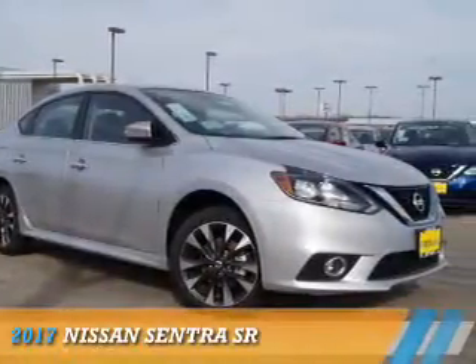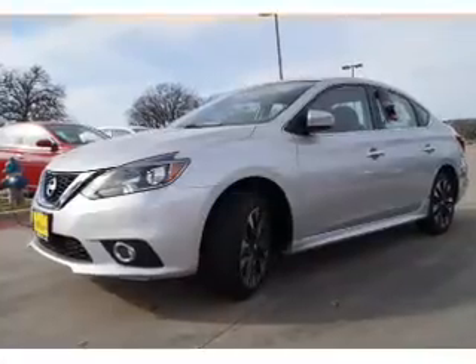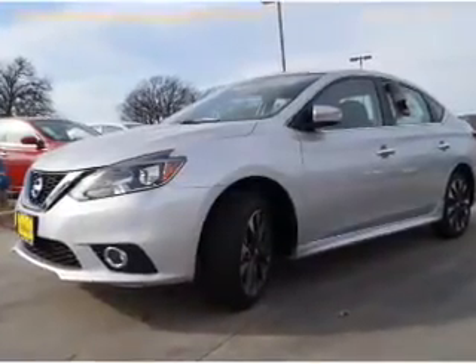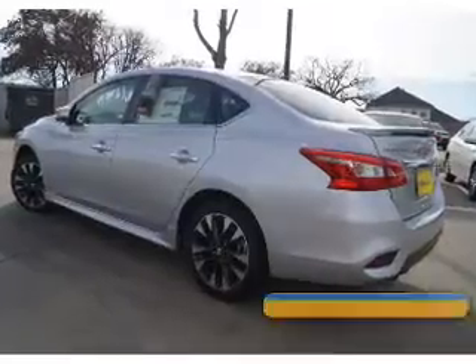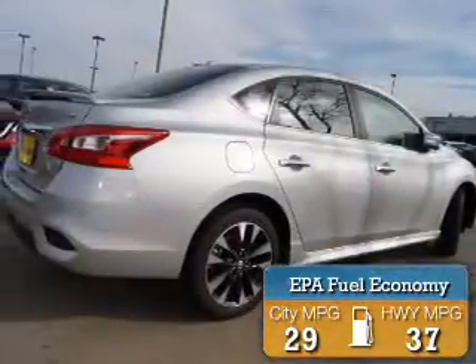Presenting the 2017 Nissan Sentra. It's powered by front wheel drive, a 1.8 liter 4 cylinder engine, and a continuously variable transmission. Great fuel efficiency saves you money by requiring fewer trips to the gas station.